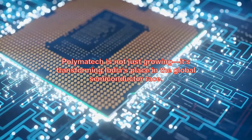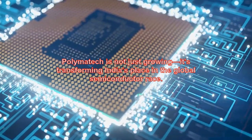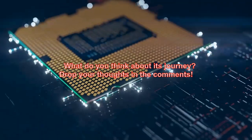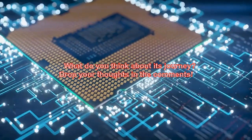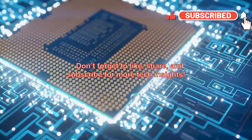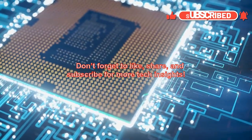Polymatech is not just growing — it's transforming India's place in the global semiconductor race. What do you think about its journey? Drop your thoughts in the comments, and don't forget to like, share, and subscribe for more tech insights.